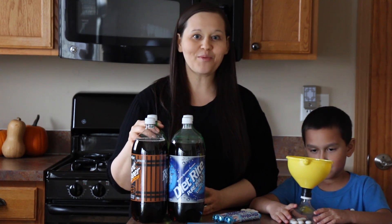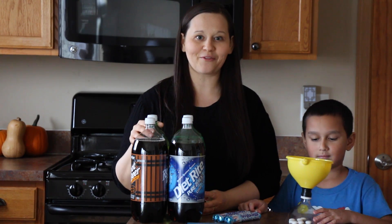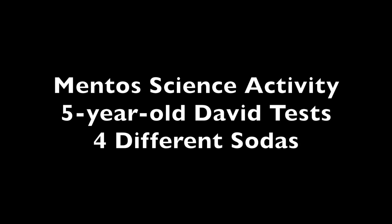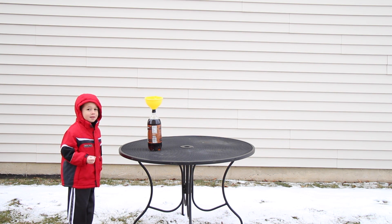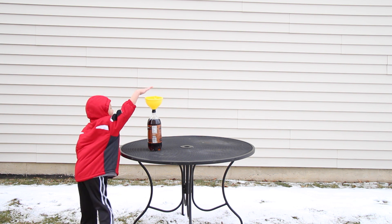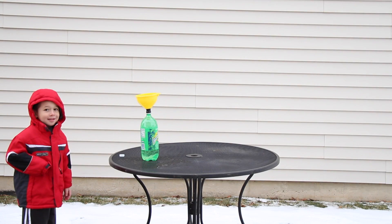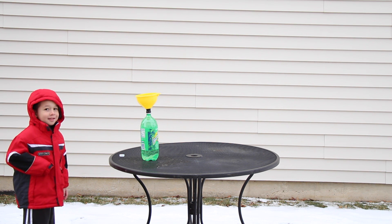So I hope you guys enjoy the experiment and have fun doing it with your own kids. Thanks a lot, guys. First soda: root beer. Go, David! Second soda: lemon lime.